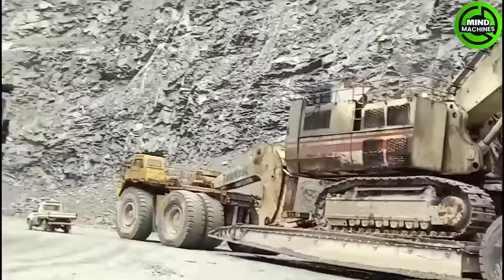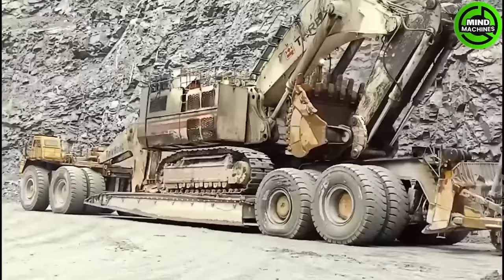Seeing the truck next to these two colossal beasts is when you truly realize how massive they are.